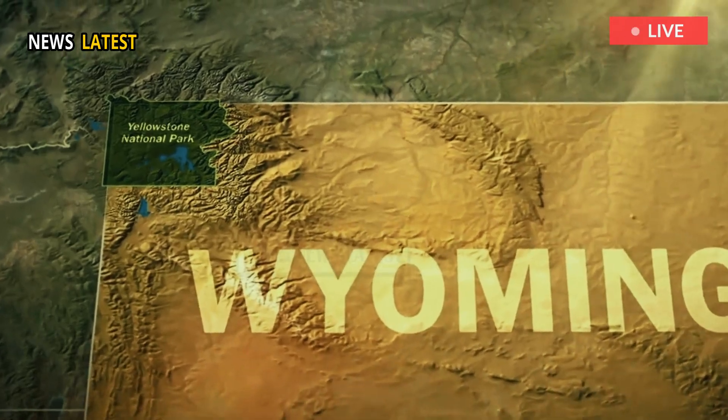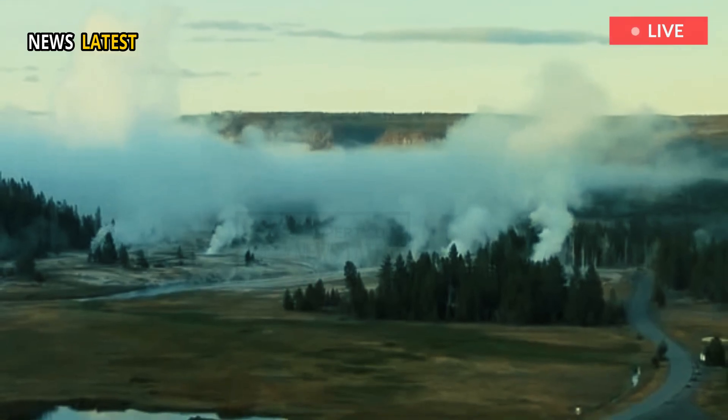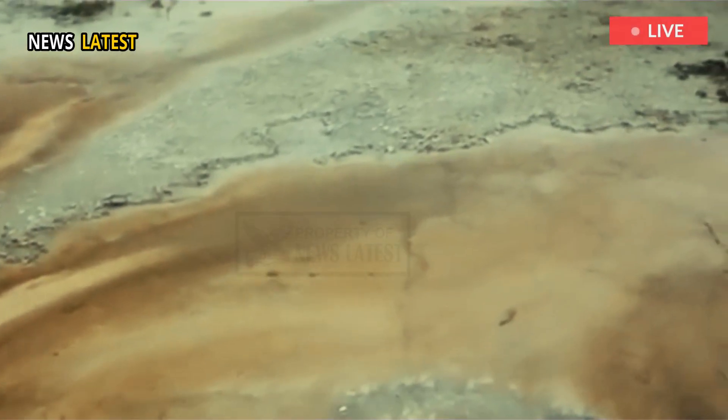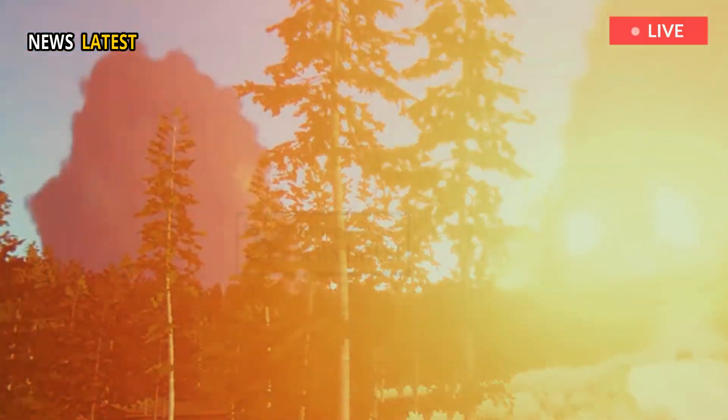Yellowstone National Park, located primarily in northwestern Wyoming and extending into Montana and Idaho, is home to one of the world's most studied volcanic systems. This system has drawn the attention of geologists due to its dynamic nature and its history of super volcanic eruptions.